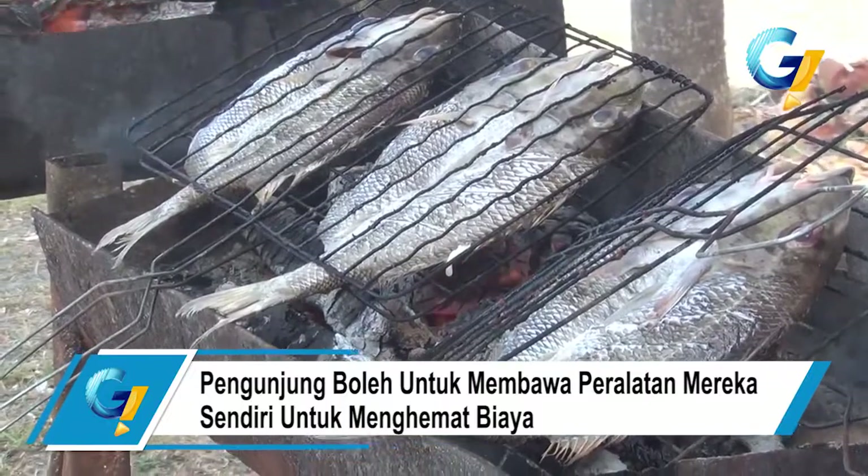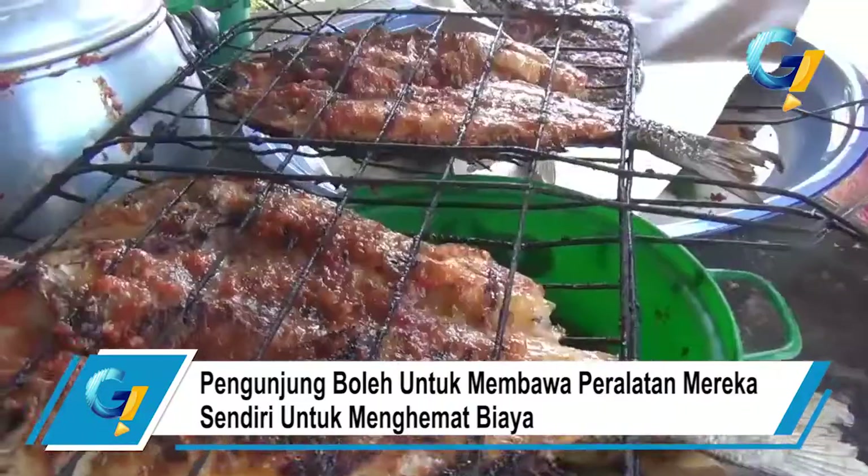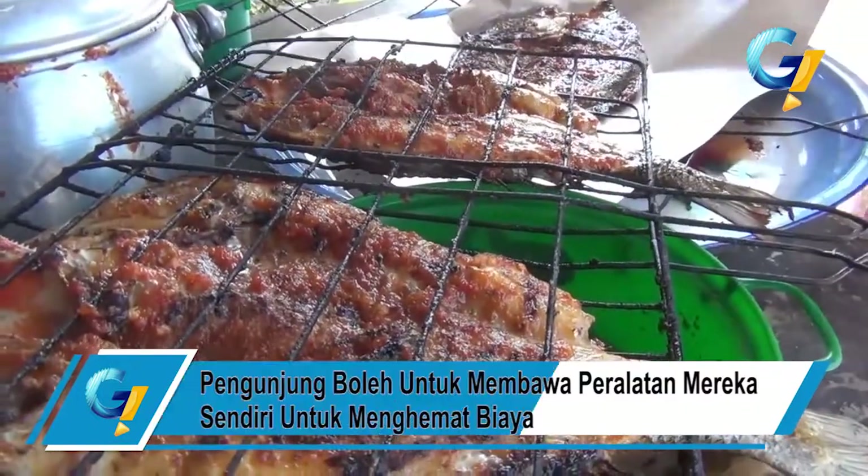Pengunjung juga tidak perlu khawatir, pasalnya pengelola kawasan tersebut juga membolehkan pengunjung untuk membawa peralatan mereka sendiri untuk menghemat biaya.